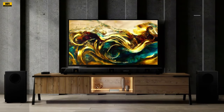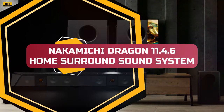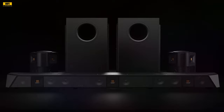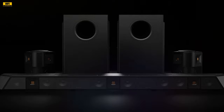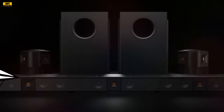Welcome, audio enthusiasts and home cinema aficionados, to this in-depth review of the Nakamichi Dragon 11.4.6 Home Surround Sound System. In this comprehensive exploration, we'll delve into the intricate details, cutting-edge features, and the overall performance of this audio masterpiece. Let's get started.